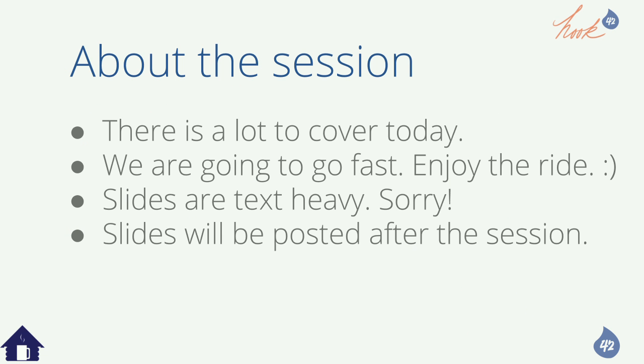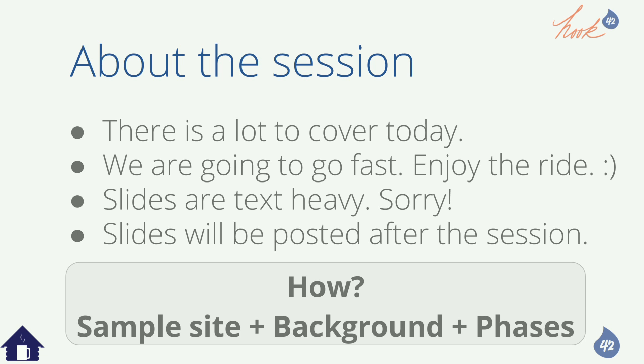We're going to go fast and enjoy the ride. Slides are text heavy, but so is project management and so are migrations. Slides will be posted after the session on the session deck. Please rate the session when it's over. What we're going to do today is walk through a sample fictitious site that combines some of our different projects from the past. Then we're going to give you background about migrations and talk specifically about migration phases.